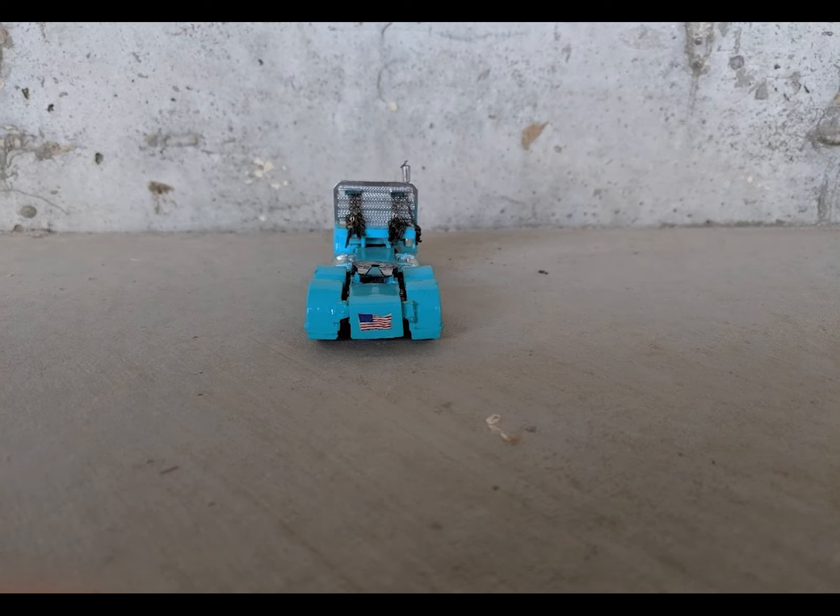And what you see there, we've got the American flag detail on the back, as well as the headache rack with chains. Just what a nice custom. Who wouldn't want this in their collection? This is really cool.